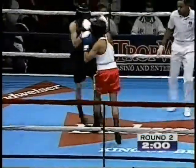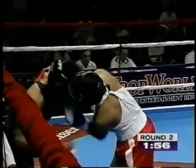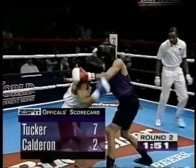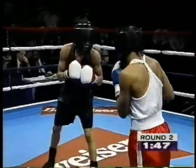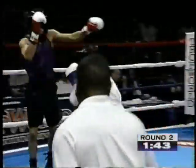Left hook and a straight right hand gets in by Tucker, and another counter right hand. Good body work as well by Gerald Tucker. And you see that reflected in the scoring as Tucker moves out to a 7-2 lead. It's been a nice round for him — he's really had Calderon measured.